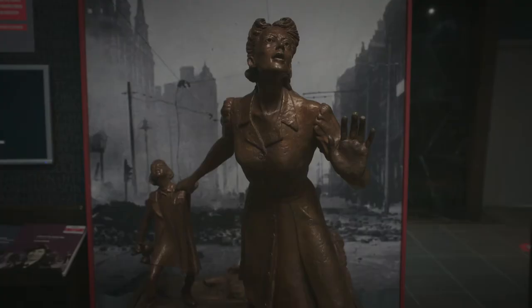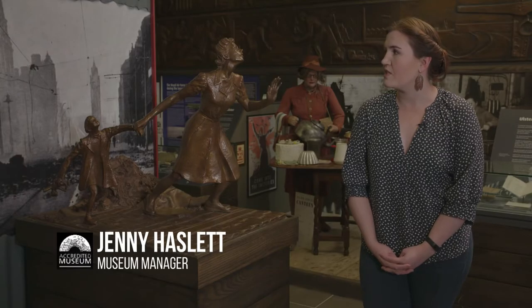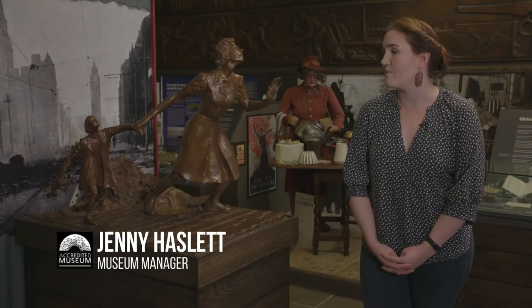This sculpture is by John Sherlock and it's called Blitz Survivors. It shows a mother and child running away from the devastation of the Belfast Blitz.